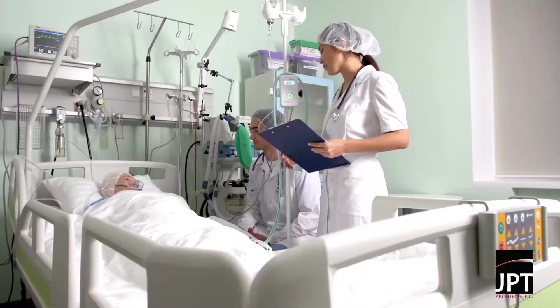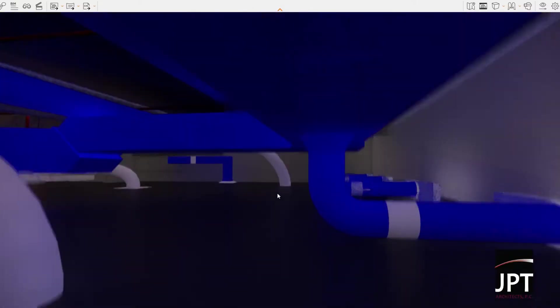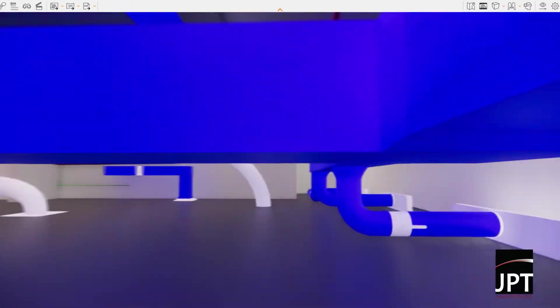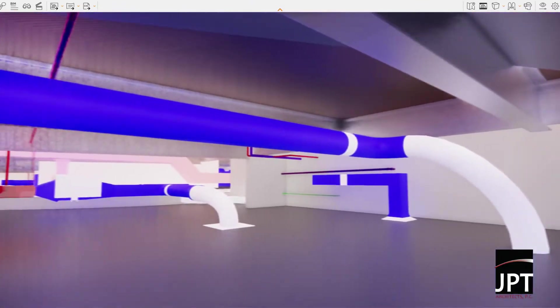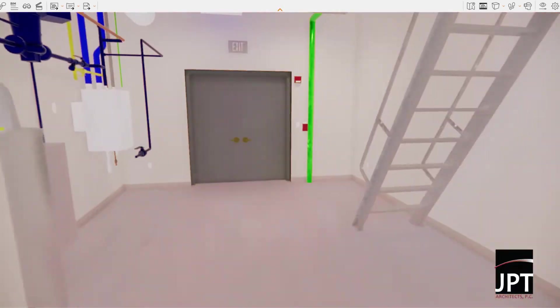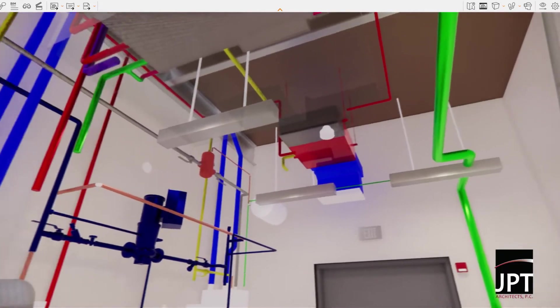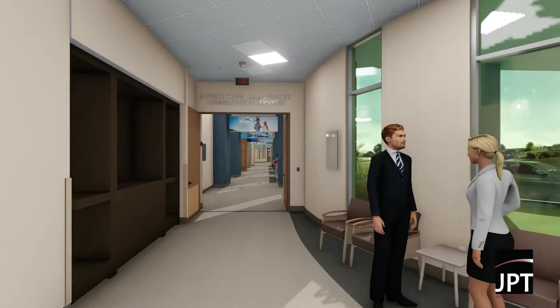Hospitals and other medical facilities are very complex buildings with very specialized services. HVAC, emergency power, infection control, medical gas, nurse calls, lighting, IT, security, and fire alarms are just a few of the many systems that serve very specific needs.